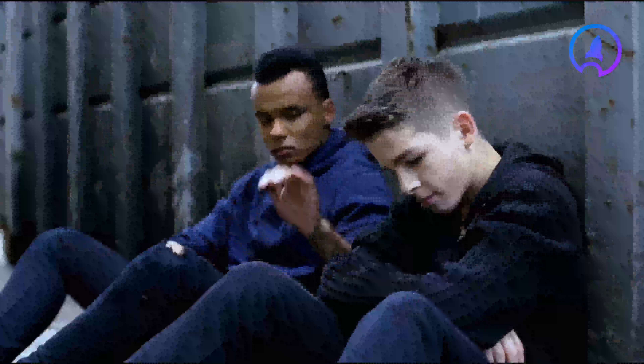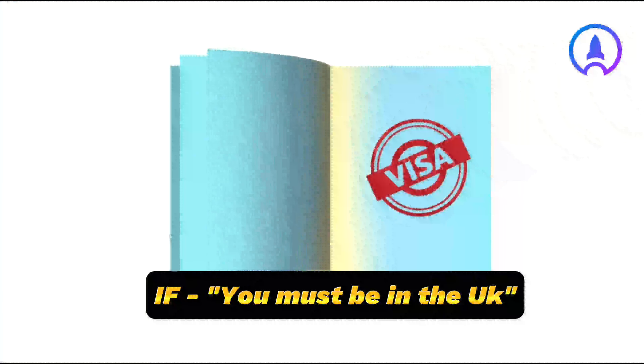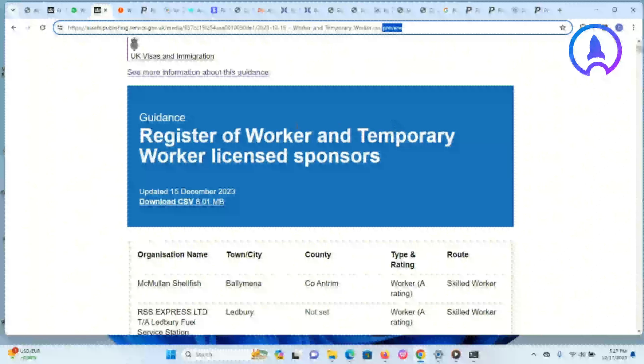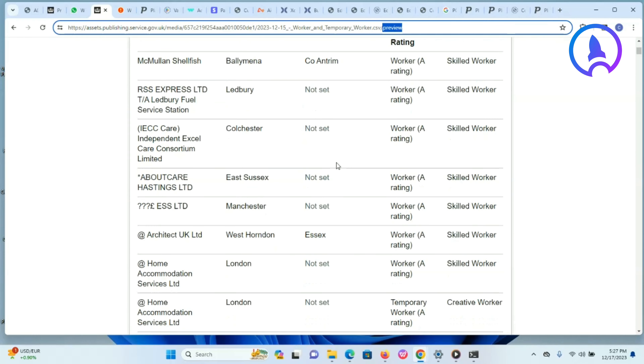That's how you can navigate the UK website to apply for different jobs based on your category. Don't feel discouraged if some listings state you must live in the UK, although they give visa sponsorship. We will make another video that will be broader in your search. Also, as promised, to access the list of organizations licensed to sponsor workers on the Worker and Temporary Worker immigration routes, follow the link provided.